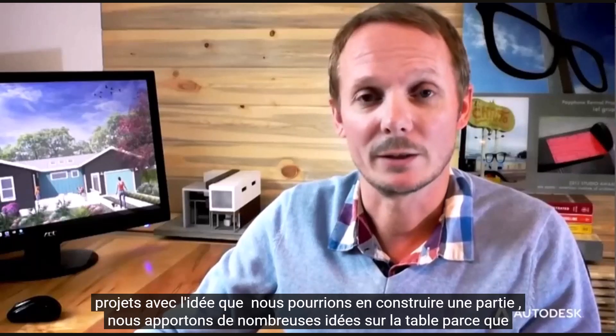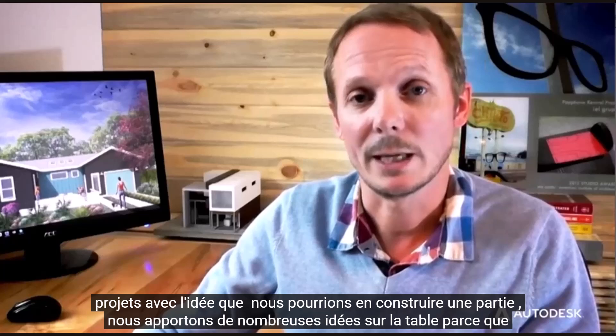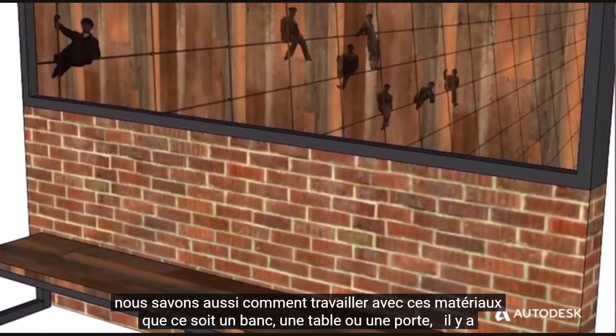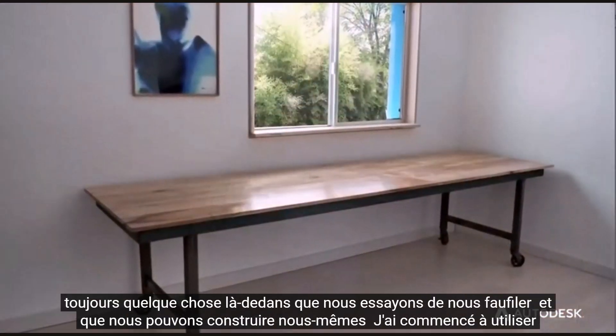We come into our projects with the idea that we might build a part of this. We bring many ideas to the table because we also know how to work with these materials, whether it's a bench or a table or a door. There's always something in there that we try to sneak in that we can build ourselves.